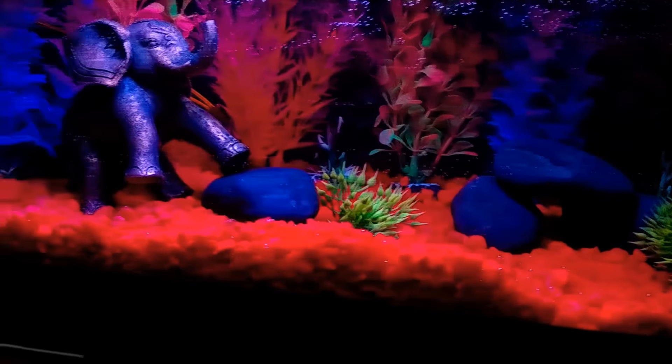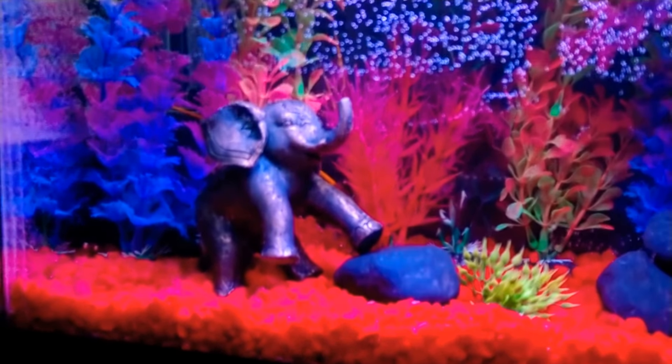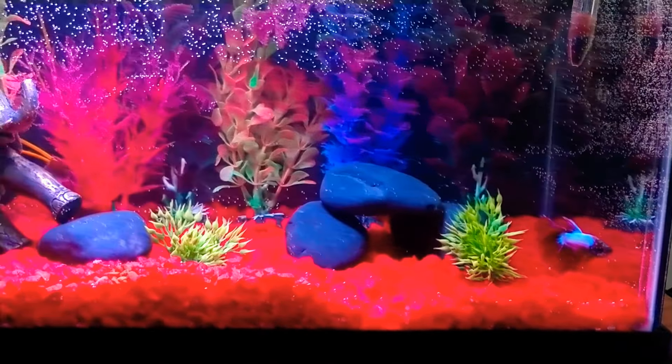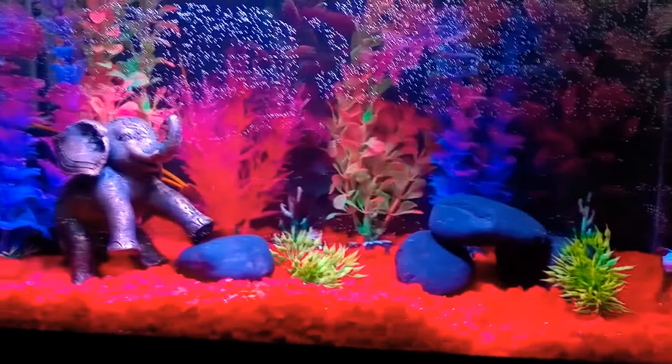Nice little plants. There is Ellie the elephant to give him some company. We still have no name for this beta — we definitely need one. So definitely suggest one in the comments, please and thank you. We do really appreciate that.